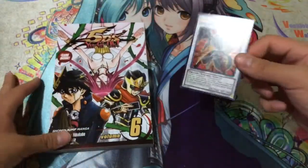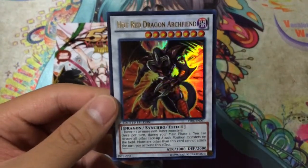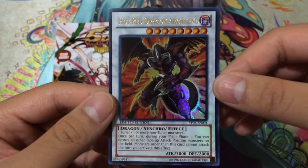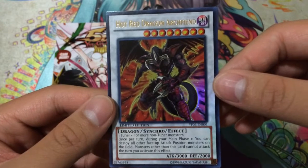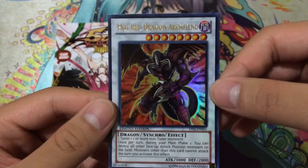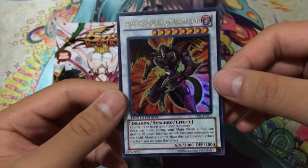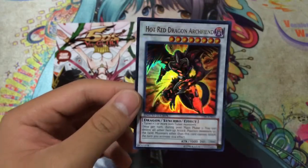The main attraction is the promo card, which is the Hot Red Dragon Archfiend — basically the new Synchro Dragon version of Red Dragon Archfiend, or in the manga they're called Dual Dragons. Its effect is: once per turn during your Main Phase 1, you can destroy all other face-up attack position monsters on the field. Monsters other than this card cannot attack the turn you activate this effect. It's a Level 8 Dark Dragon-type Synchro with 3,000 attack and 2,000 defense — very good overall and definitely an improved version of the old Red Dragon Archfiend.